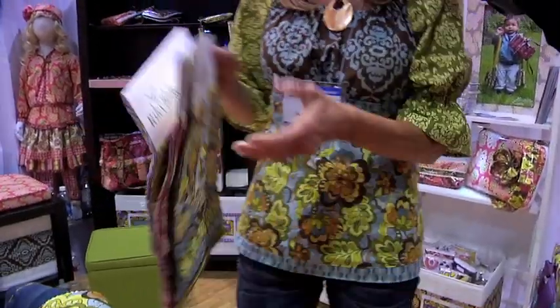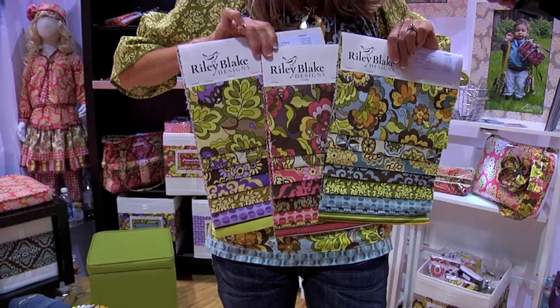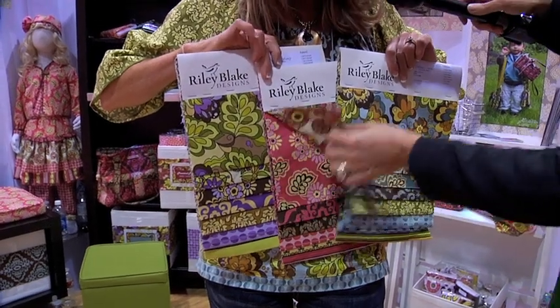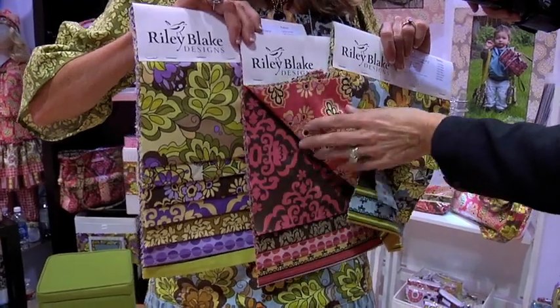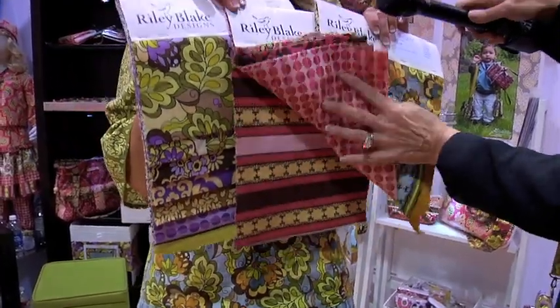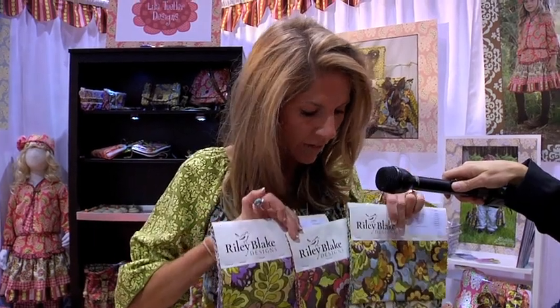Let's show the viewers your new line. Okay, this is 'Fiona's Fancy' — I design for Riley Blake Designs, and this is my new line. It comes in three colorways and there are nine laminates as well. It's really great for fall and winter, hence the depth of color, but it still has pops of color in it to keep it kind of fresh.